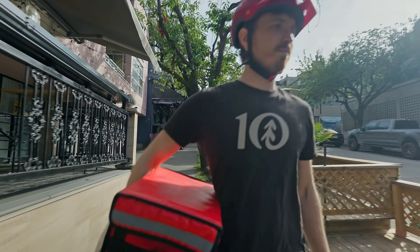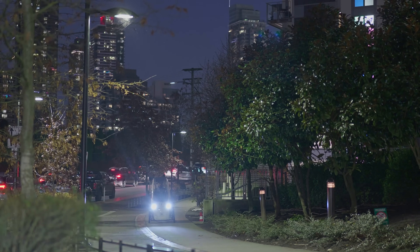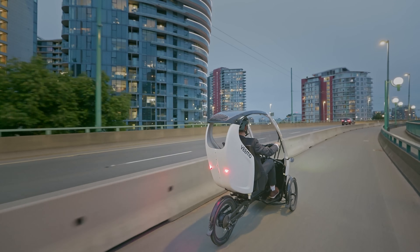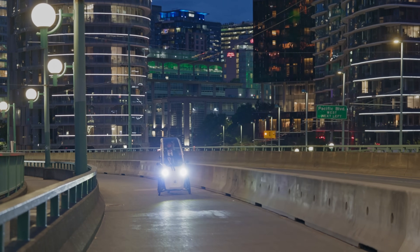With many customizable options, ample cargo space and an extended battery range option, the VeeMo is a great alternative to traditional fossil fuel transportation for the environmentally conscious professional or urban commercial fleet owner — perfect for those who want to contribute to a greener planet.